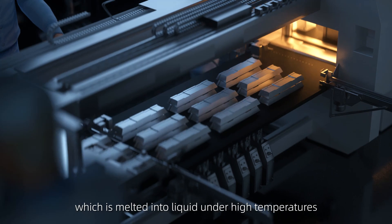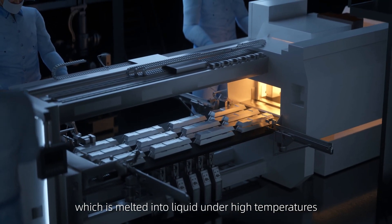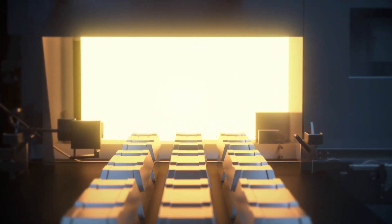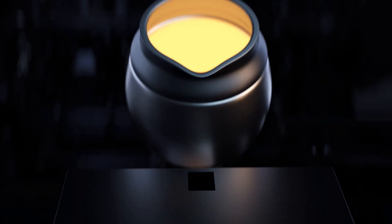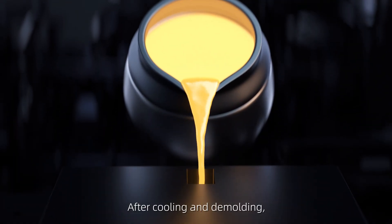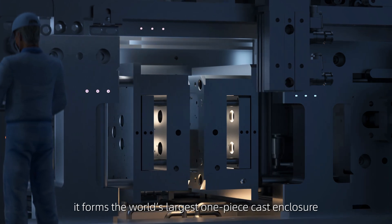Our journey starts with a solid aluminum brick, which is melted into liquid under high temperatures and poured into precision molds. After cooling and demolding, it forms the world's largest one-piece cast enclosure.